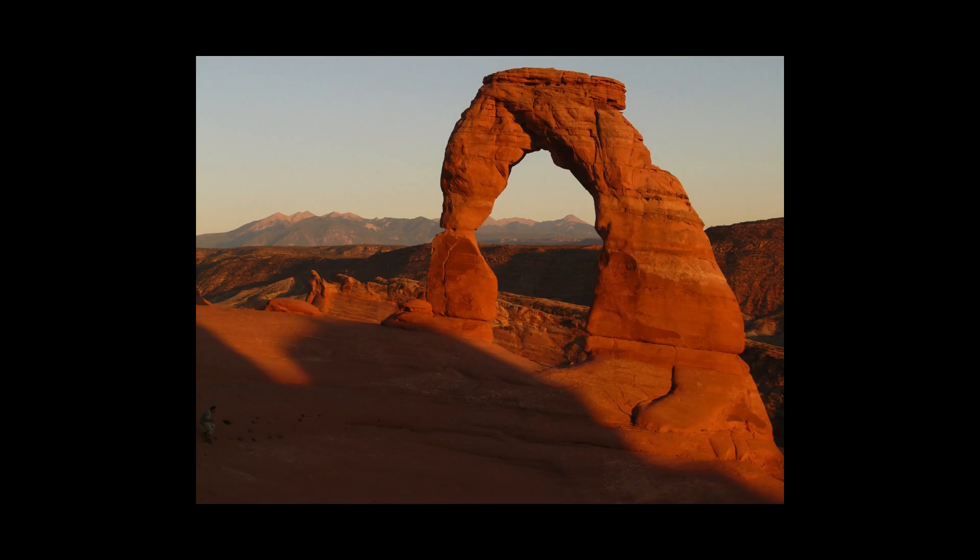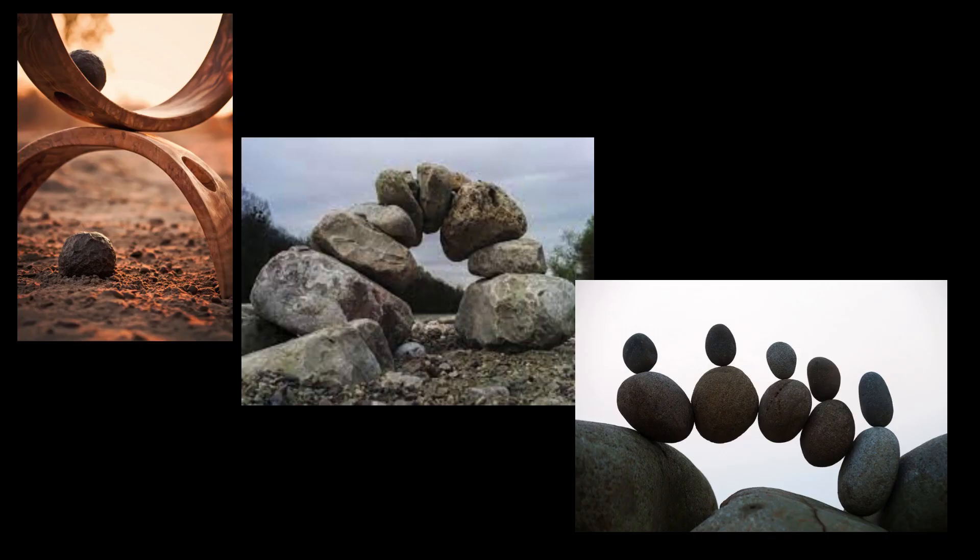Natural arches can be formed by erosion when sand and water wear away parts of a rock. Arches, whether natural or man-made, are all about balance.